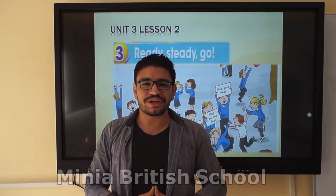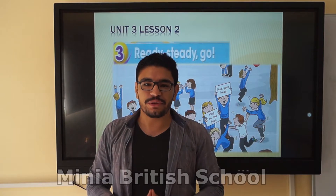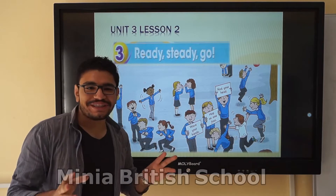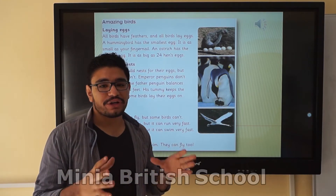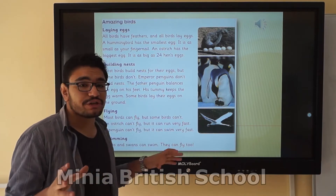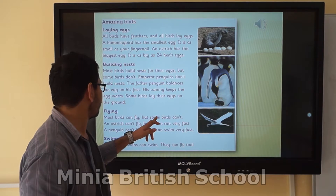Good morning, dear students in grade 2. Welcome to a new lesson. Today we will study lesson 3 in unit 3. In this lesson, we will listen to the audio together and we are going to read and listen to the book. I need you to focus carefully. If you have the book, open the book and start to check that with me.